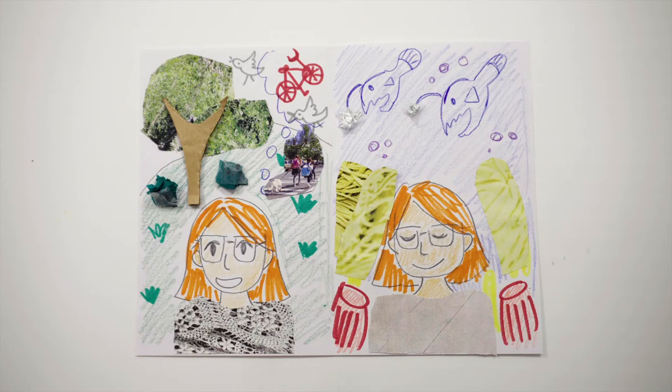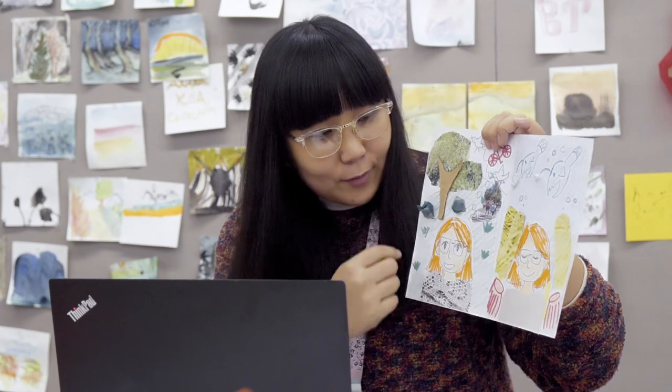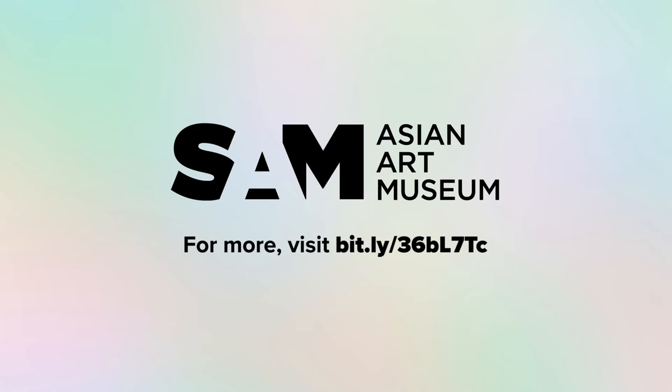When the portraits are finished, show it to the person you interviewed. See if they can recognize some of the things they talked about in the portraits. Thank you so much for your hard work, looking closely, thinking about artwork, and making your own creation today. Visit the website on the screen to find a look-and-make lesson with more activities about this artwork.